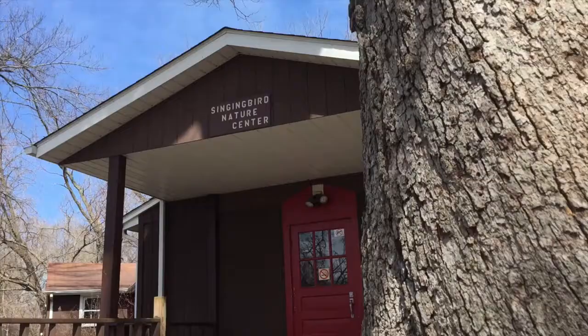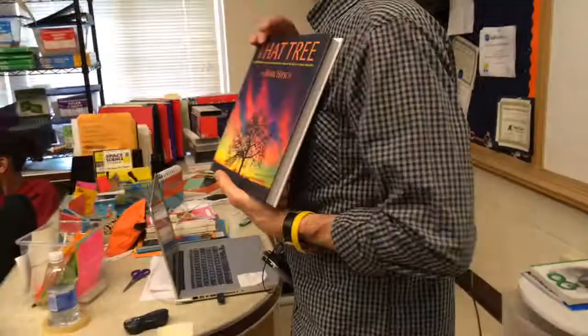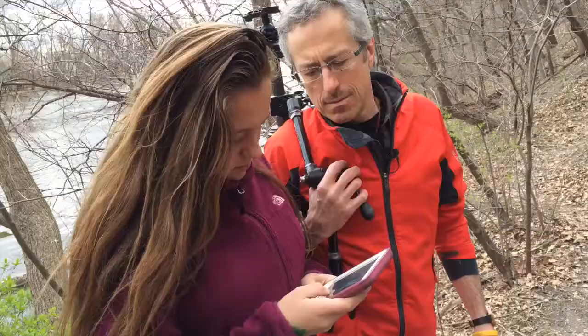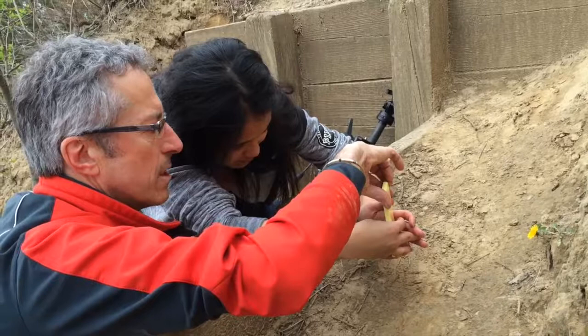But they showed up that first day. We put them in a horseshoe out at Singing Bird Nature Center and I started talking to them about photography. Quad City Arts provided a copy of my book to every single one of those kids — it's like the textbook for them. And we sat down and just started to have this very constructive conversation about creativity, about photography as an art medium, and about the amazing tool they all have in their pocket, whether it's an Android phone or an iPhone.